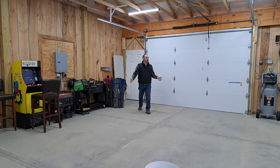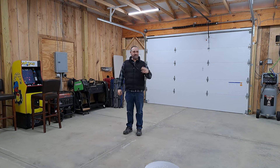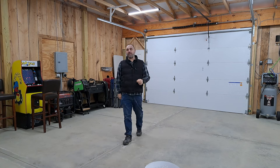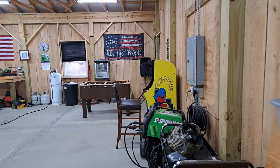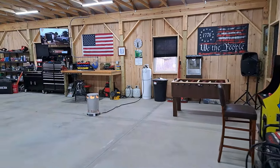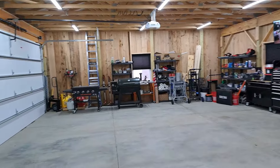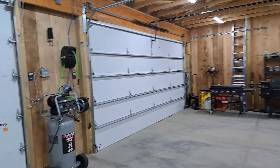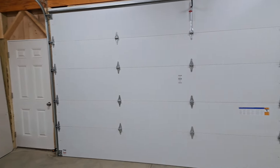All right guys, this is the garage. I'll give you a quick 360 view of it and then we'll go over what I did and why I did it. It's just a really comfortable workspace. Here is the inside of the garage — I'll do kind of a spin around here, try not to wiggle too much so you can see everything. It just turned out really well; I love it actually.